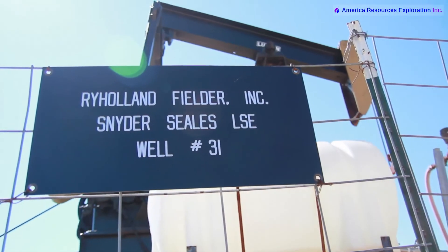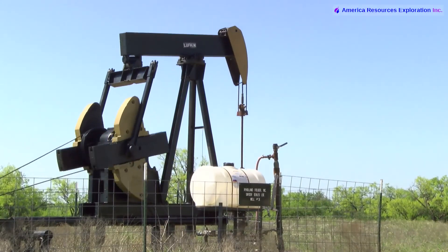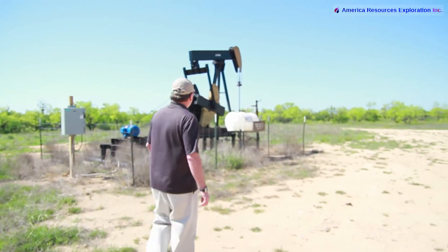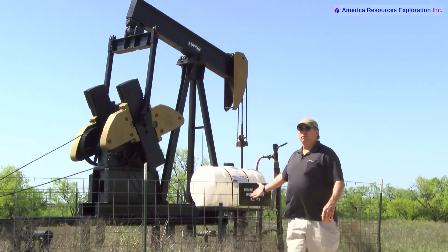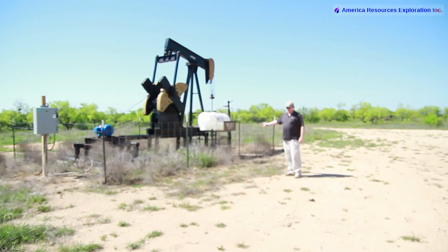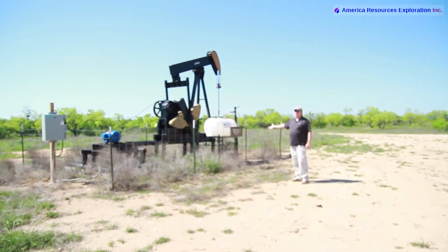This is the Snyder Seals Lease, about 11 and a half miles south from Baird where we were at the Snyder 117. These wells are in the Hope and Cook sand. The ones higher up are in the Cook — it's about a 20-foot thick sand starting at 1420 to 1440 feet. The pump jacks are electrically powered. This one's running and pumping oil. This is a heavier oil than over by the 117 — about a 24 gravity oil. It has some paraffin in it, but it's still good crude oil.